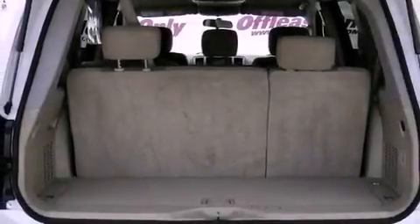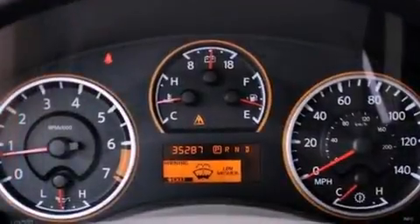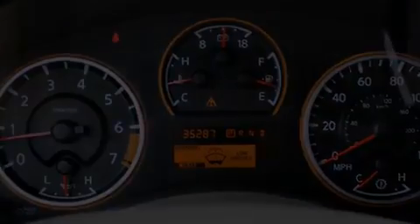The following features are also included: power adjustable driver pedals, heated seats, a power rear lift tailgate, a premium audio system, and leather seats.